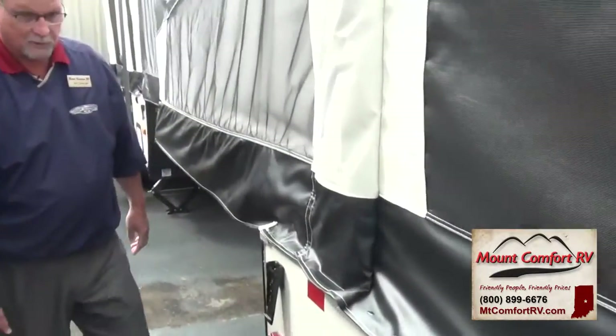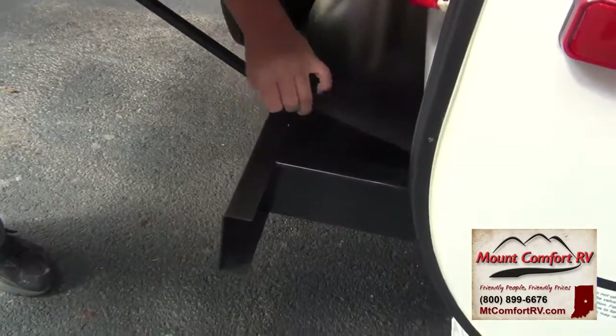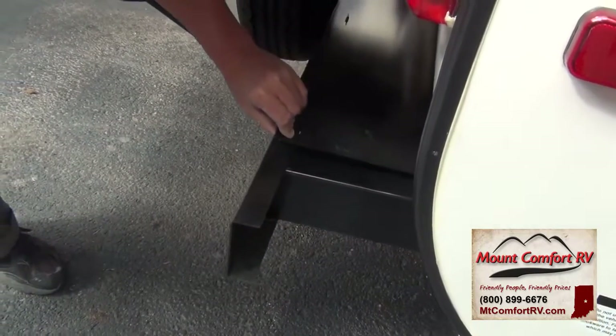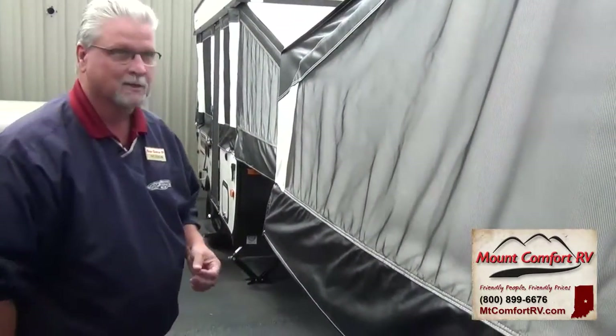As we come around to the rear, something new they've added this year — they extend the bumper out a little bit and then put in this little trunk area back here. That's a great place to store water hoses, wood for your jacks, anything along those lines. It just makes it a little bit nicer and keeps the coach a little bit cleaner.